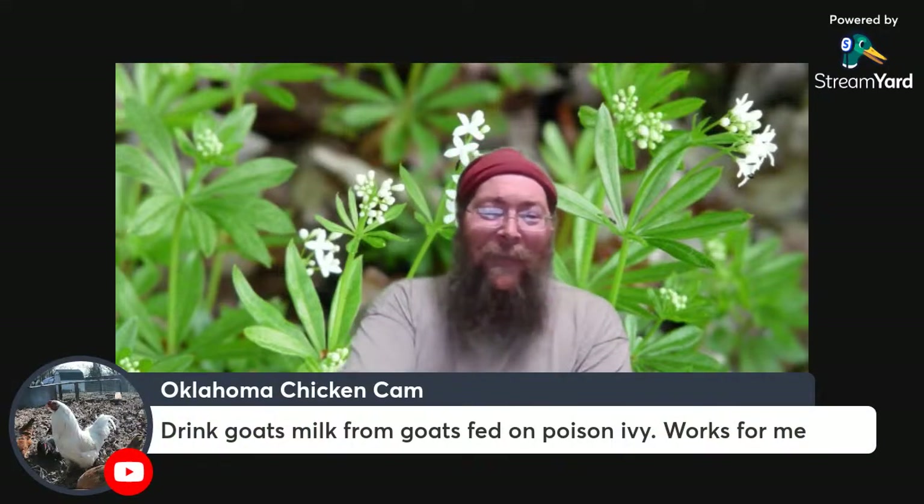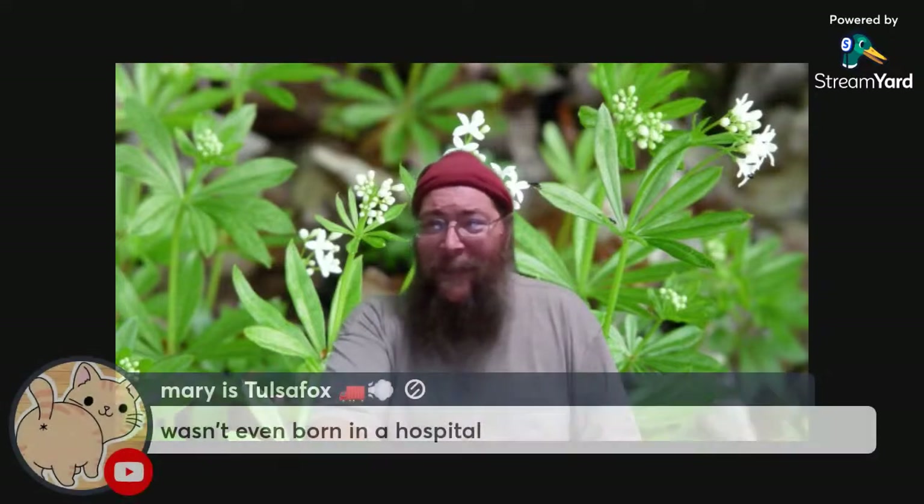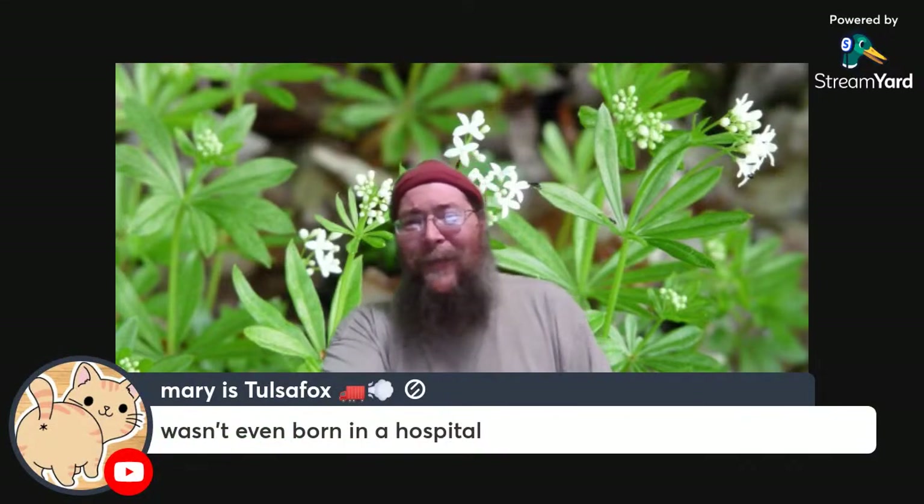Drink goat's milk from goats that spit on poison ivy? That might work. I did drink an awful lot of goat's milk from goats that ate poison ivy and a bunch of other things.